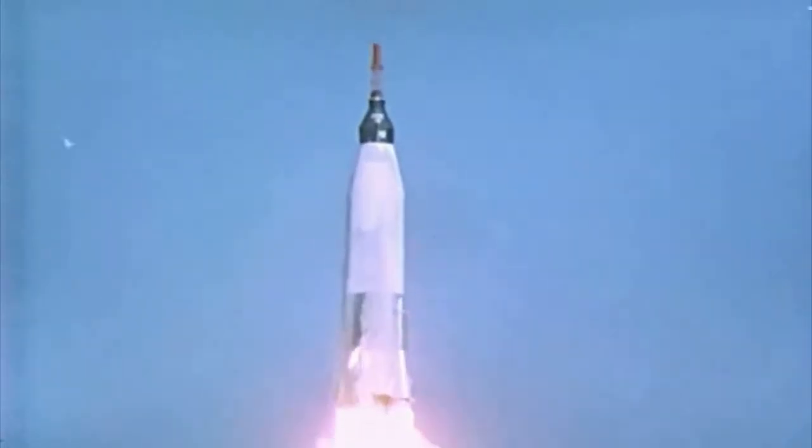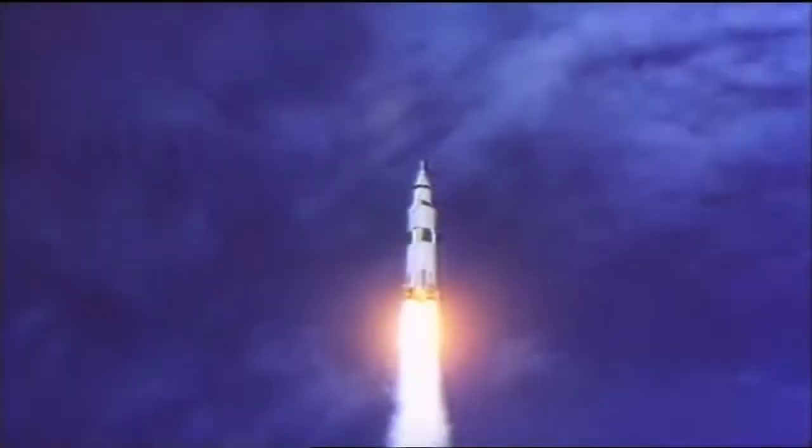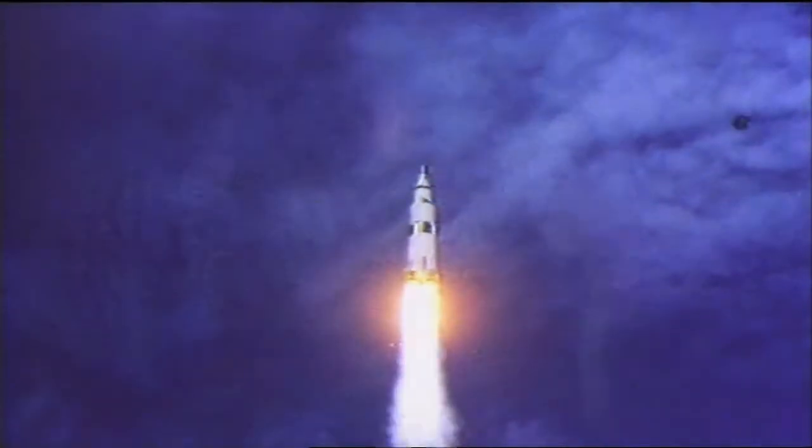The Mercury program was absolutely essential to all of our space programs that followed. The main reason being it was the proof of the pudding that we could launch into space, put a man in there, preserve him throughout a mission, bring him back safely. From there, Mercury led into Gemini, going into the Apollo program where we went to the moon.